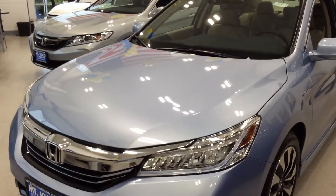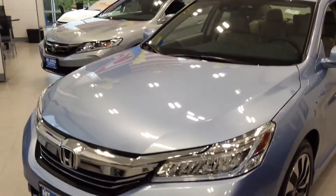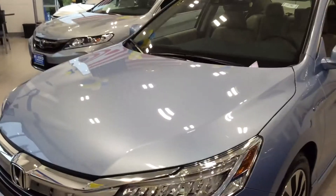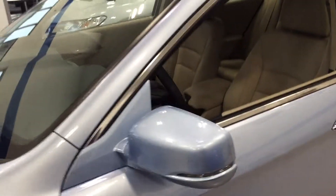Hello Susan, Brian Durkin here at Mount Kisco Honda. I just want to give you a quick idea what a 2017 Honda Accord looks like. This one happens to be a hybrid. I know you're looking for an LX, but it's pouring right outside so I can't go outside and videotape the inventory. I just want to give you an idea what a car looks like.